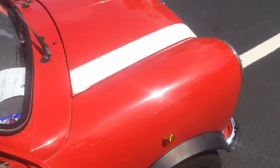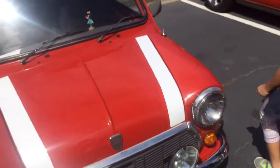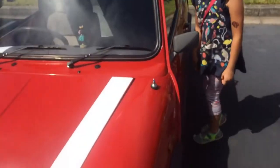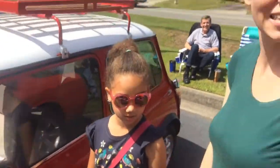I fit perfectly. I'm finally taller than a car — it's on the wrong side though.